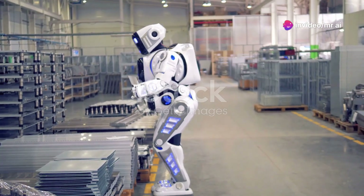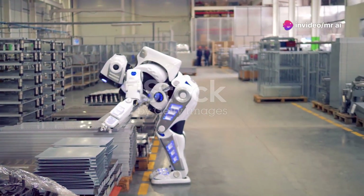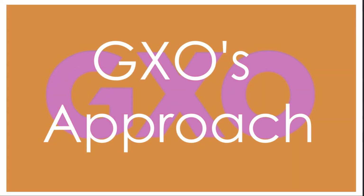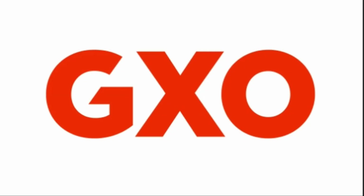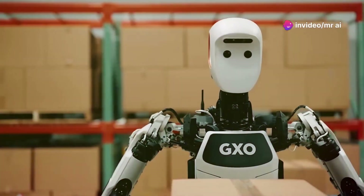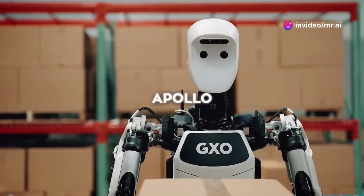This is just the beginning. Agility Robotics plans to explore more use cases for Digit and potentially scale up deployment if it goes well. GXO is also testing other humanoid robots like Apollo from Aptronic, taking a smart approach by trying different robots to see what works best.